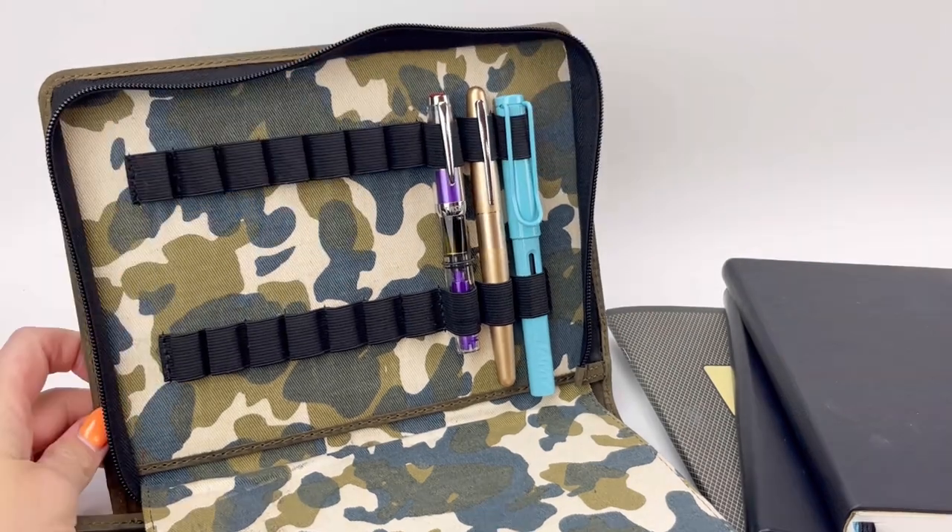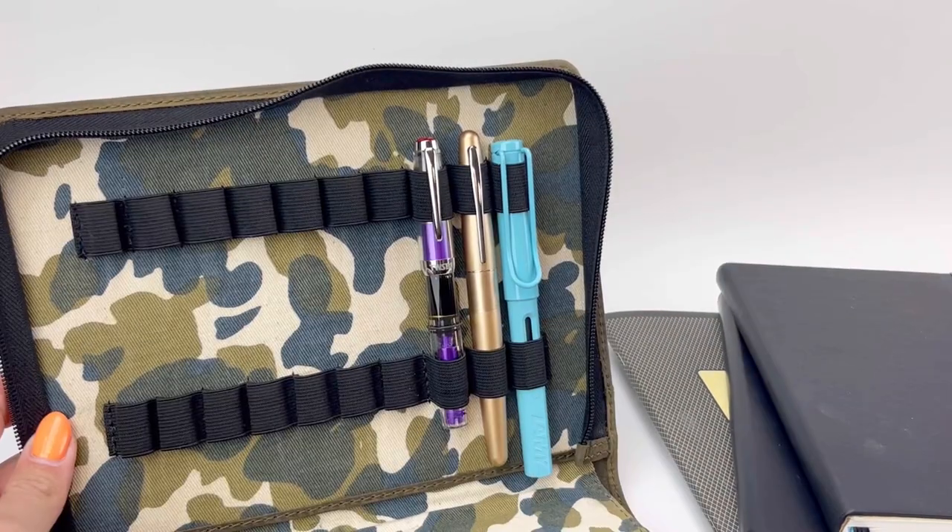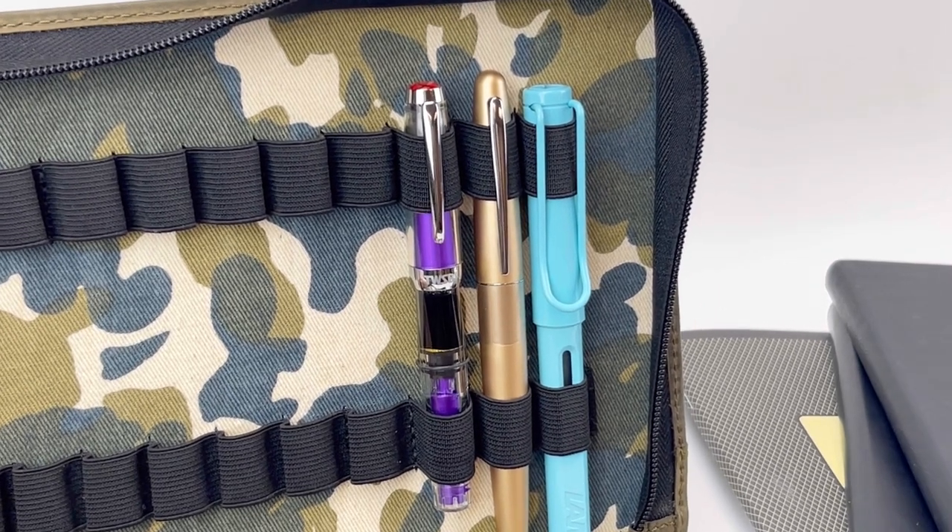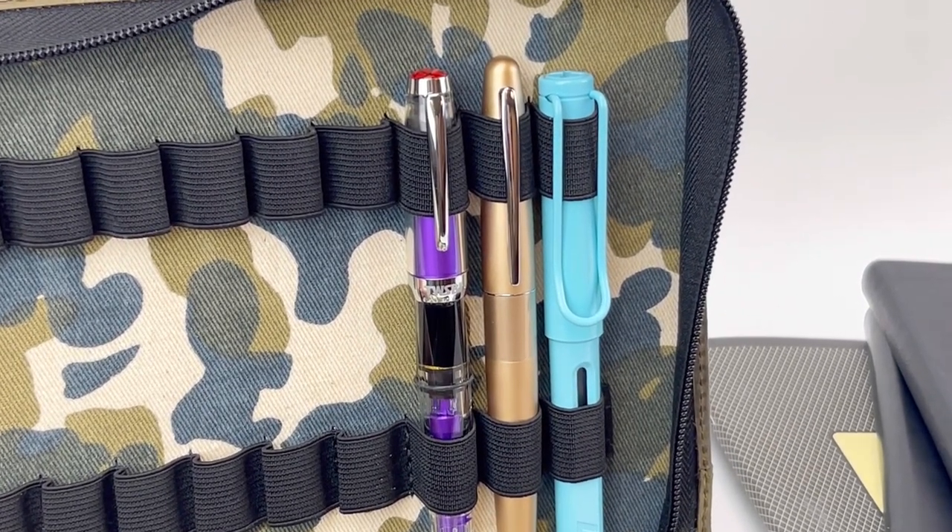Explore our collection of mid-range fountain pens and find the perfect one for you. Make sure to subscribe to our channel for more helpful tips for fountain pen beginners, pen collectors in training, and fountain pen experts alike. Happy writing!